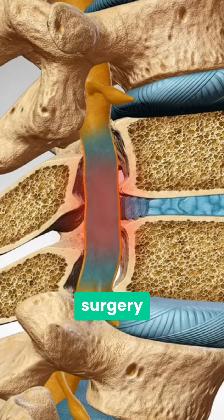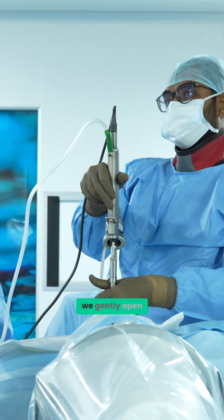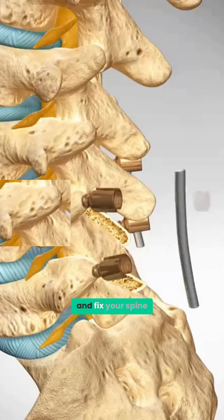You need a surgery wherein the nerve is decompressed. Through a less than a centimeter incision, we go in through the endoscope, and by seeing the nerves clearly we gently open up the spaces and clear the nerve. After that, through minimally invasive procedures, we put screws and fix your spine.